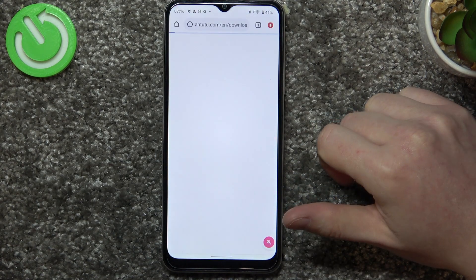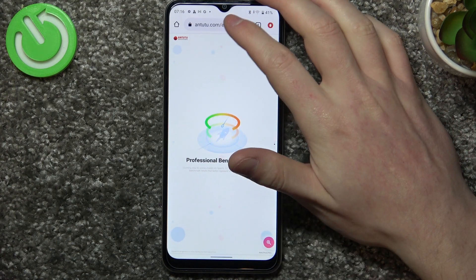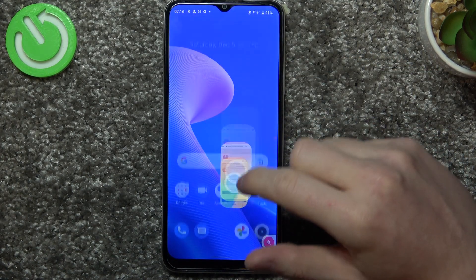If we reload any page in Chrome — this one was already loaded — there's also an error.